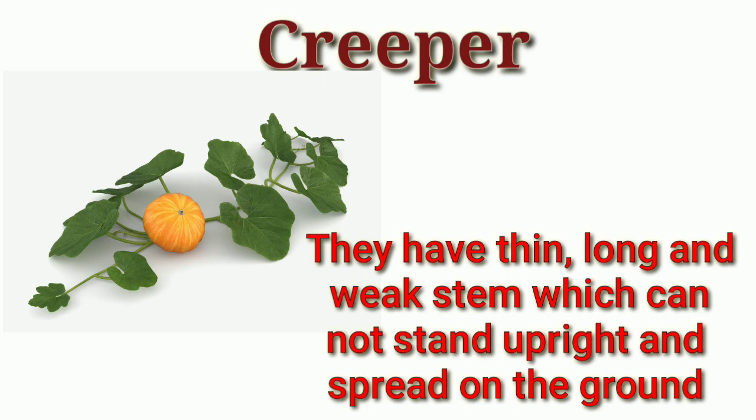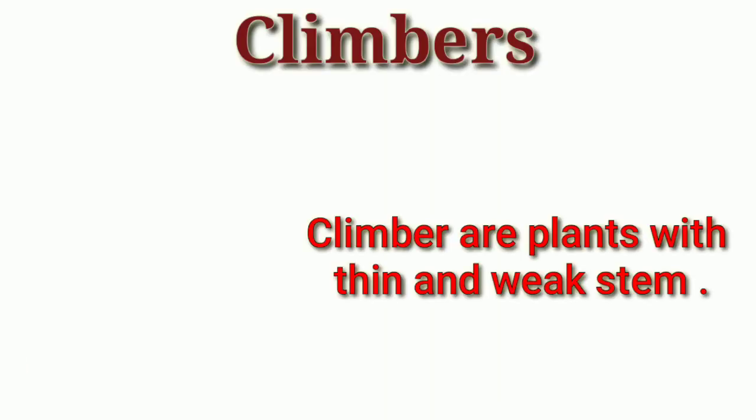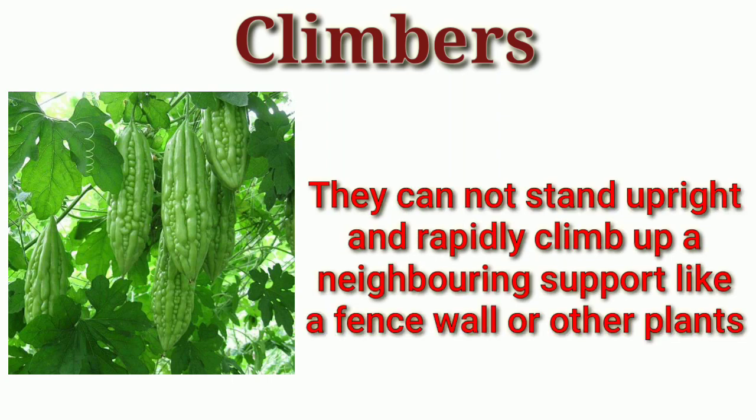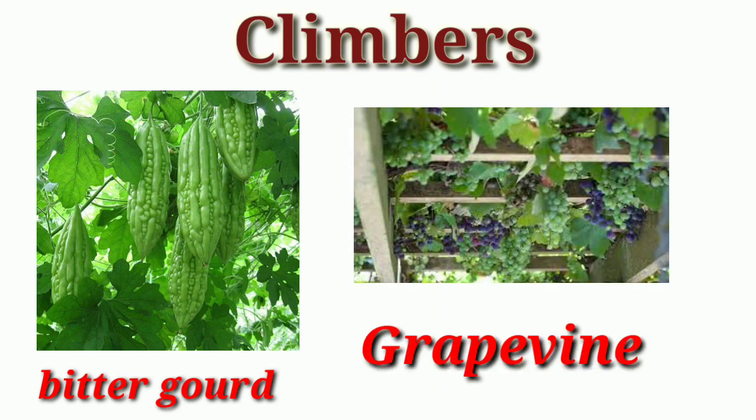Pumpkin, Watermelon. Climbers. Climbers are the plants with thin and weak stems. They cannot stand upright and rapidly climb up a neighboring support like a fence, wall or other plants. Examples: Bittergourd, Grapevine.